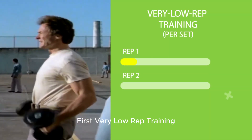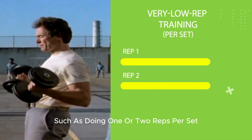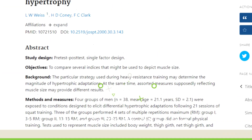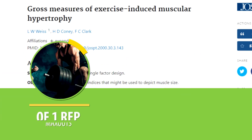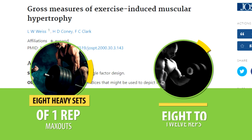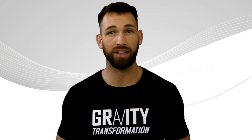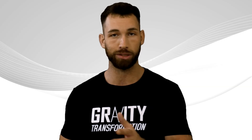First, very low-rep training such as doing one or two reps per set is very unlikely to be optimal for muscle growth. A study found that doing eight heavy sets of one-rep-max efforts led to worse results than eight sets of eight to twelve reps. So make sure you select a weight load that allows you to squeeze out at least three reps per set if you want to maximize muscle growth.